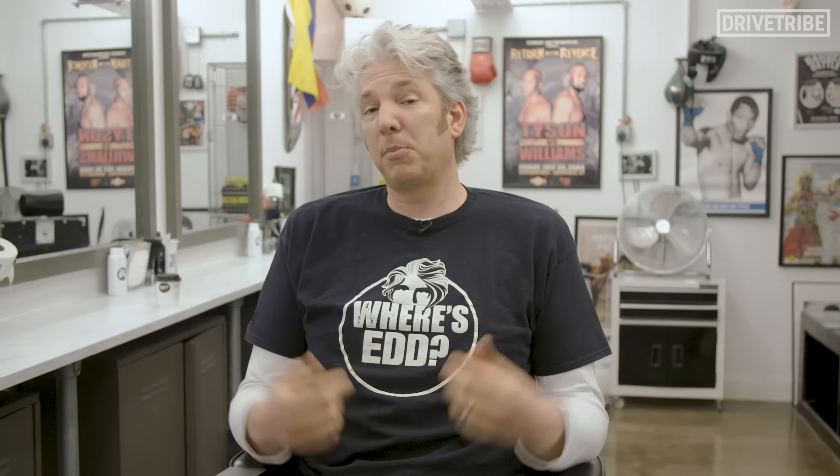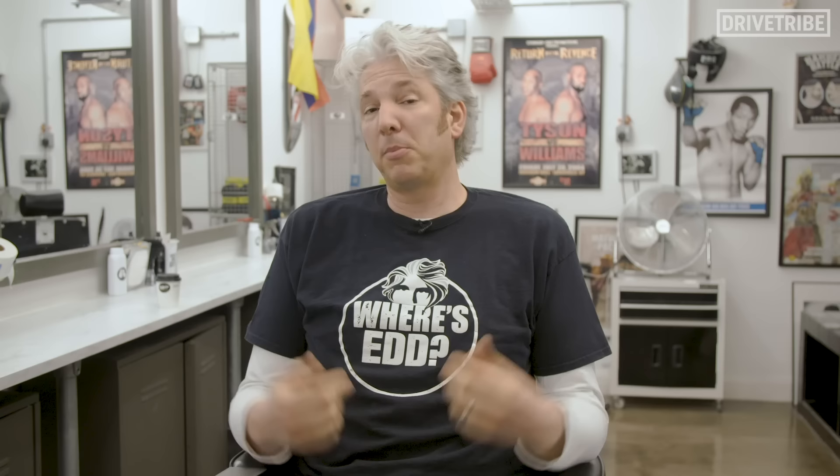I do have quite a few T-shirts, and in fact in the last series or so I started designing my own. One of my current favourites — I'm not wearing it today — is a very, very clever joke about binary and street culture, which you'll just have to look up later.